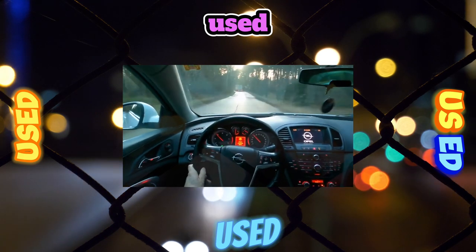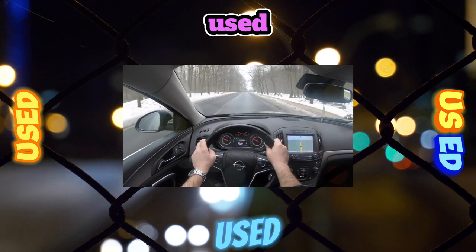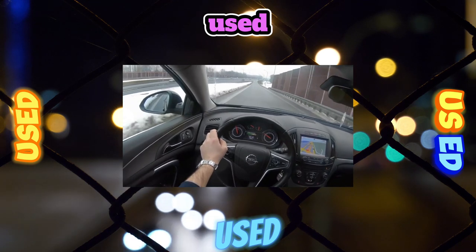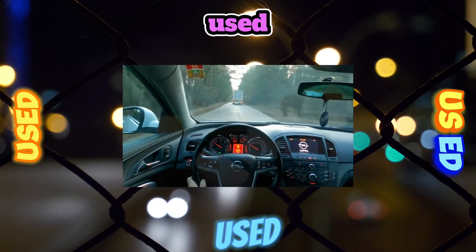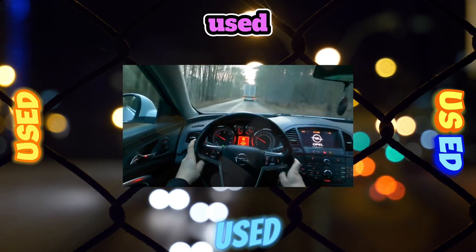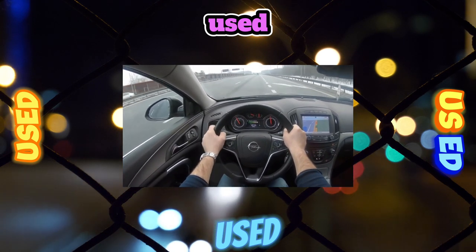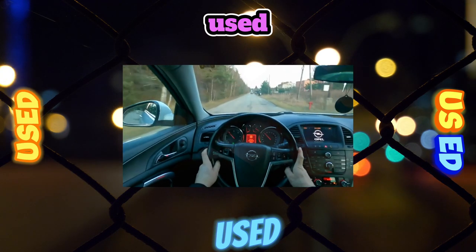Engines: in Russia, the most popular was the Insignia equipped with a 220-horsepower turbo engine, factory index A20NHT. This is the most affordable gasoline modification with an automatic. Unfortunately, this engine turned out to be very capricious. Already during the break-in period, some owners faced traction failures. Often, after a banal reset — turning off the ignition and restarting — the problem disappeared for a while.